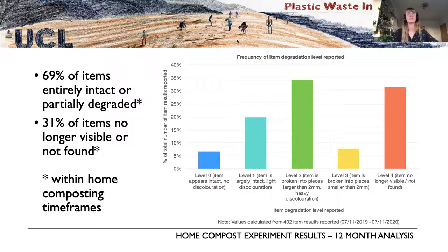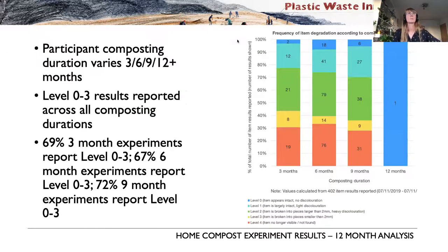Out of all item results received, 69% of items were reported as entirely intact or only partially degraded. Conversely, 31% of items were no longer visible or not found within the home composting timeframe. We also see interesting variation in composting durations — participants composting for 3, 6, or 9 months — and a statistical pattern is emerging across all those durations showing there are issues with fully degrading items within typical home composting timeframes.